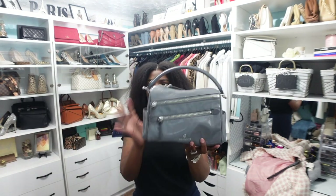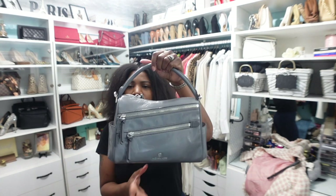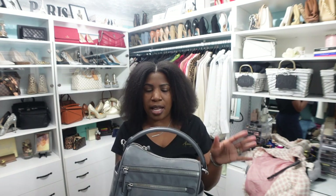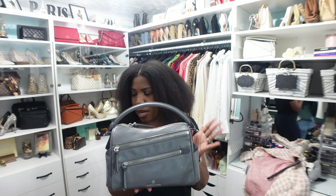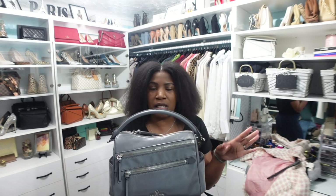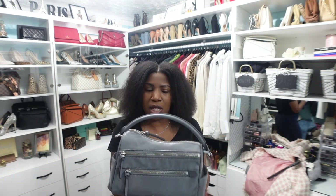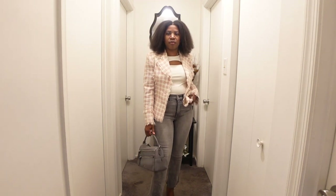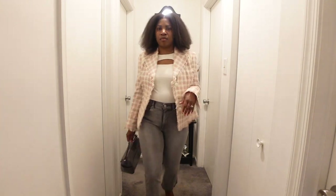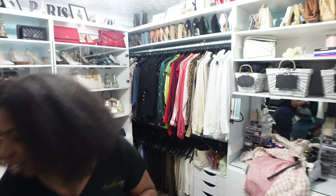The last handbag option is this gray Michael Kors handbag. It has a top handle and comes with a strap, though I probably wouldn't attach it for this outfit. It's a little bigger than the other two bags but still not overpowering — it'll work well for carrying around on Saturday. If you choose outfit number two, let me know which of the three handbags you would wear.